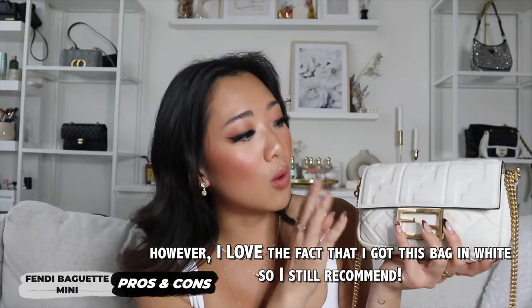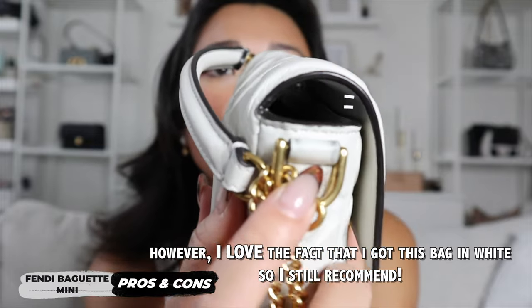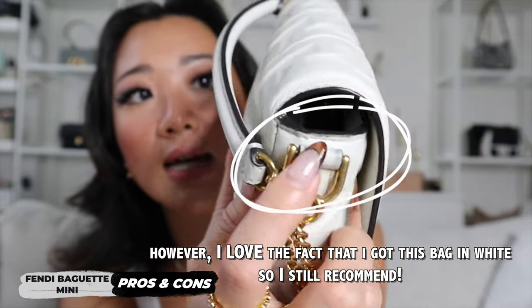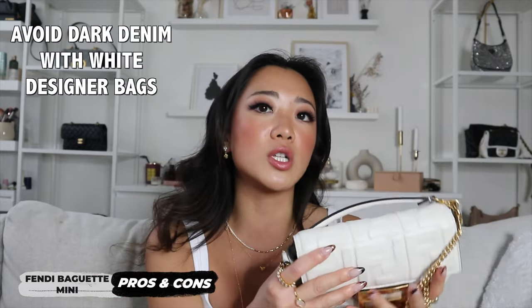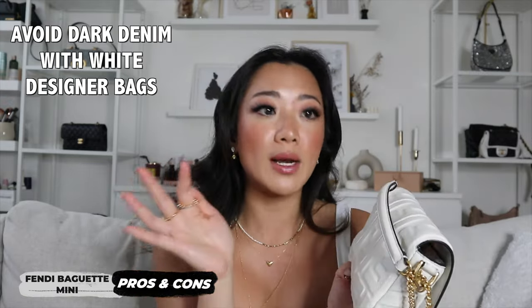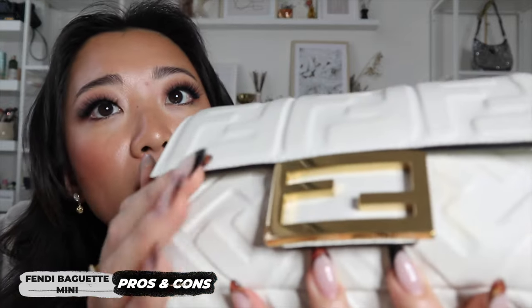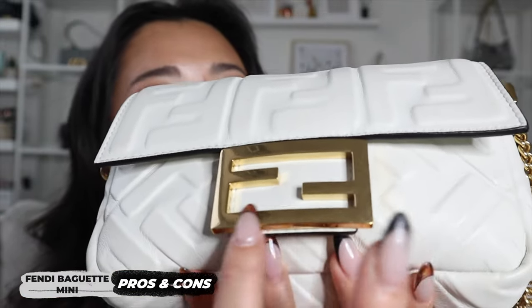Going on to what I don't like — this won't be relevant if you're not getting the white, but the white bag definitely does get dirty very easily. You can see the darkness it has gotten and it's not as white as when I first got it — there's some discoloration. I personally don't wear a lot of dark denim, but if you do, I can definitely see the possibility of a color transfer onto your bag. For people who care about hardware scratching — it is shiny hardware, so it can easily be scratched. You can see some scratches on mine.